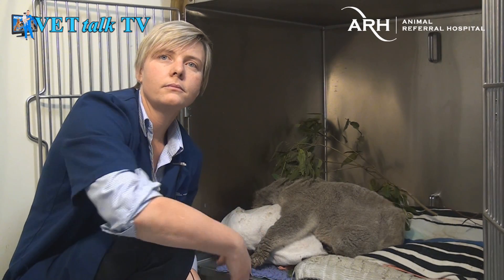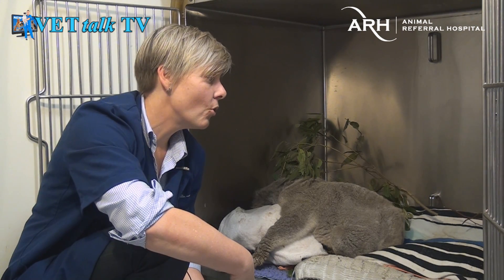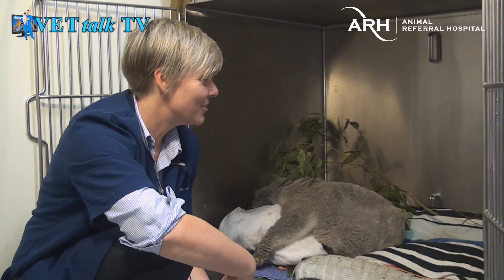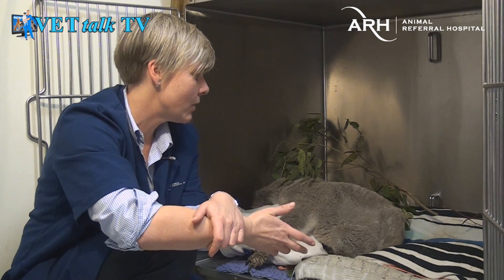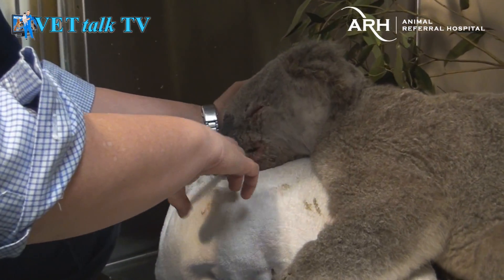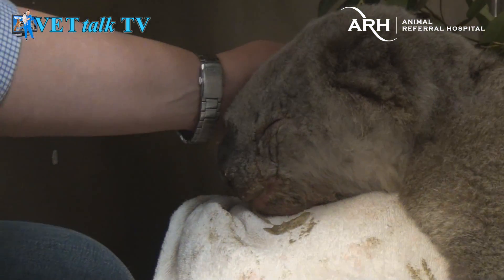In terms of food, I can see he's got a little bit of some gum leaves there, but that doesn't look like more than a snack. Normally if he was feeling okay, he would have gone through that in about 10 minutes. Koalas are very picky animals — they go through different leaves each day, and in the wild they would move trees throughout the day. Sometimes they might want tallow wood, sometimes red gum. That always poses a challenge when they're in hospital.